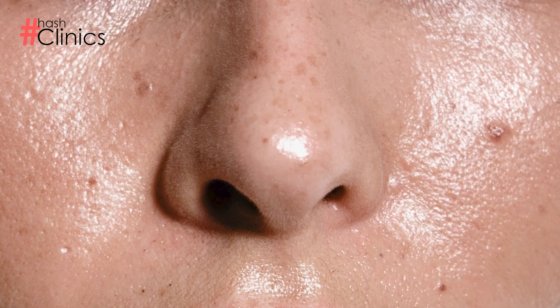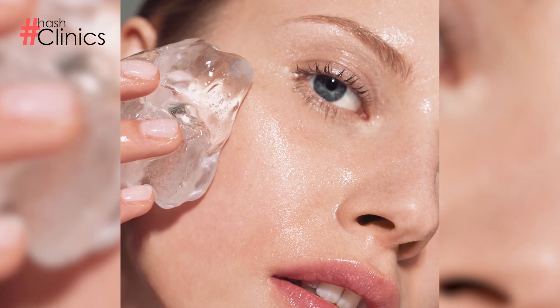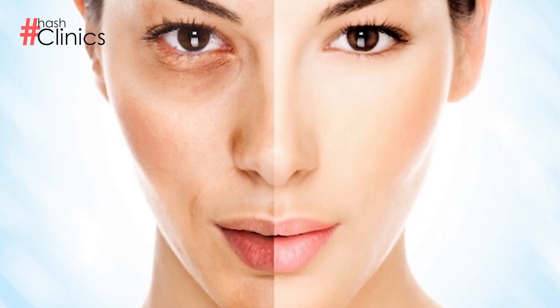If your skin is extremely oily, your T-zone is oily, or you have combination skin, you can do icing in a circular motion on areas with excess oil production. This will help bring sebum production under control and also improve uneven skin tone.